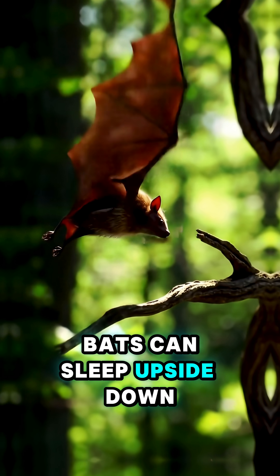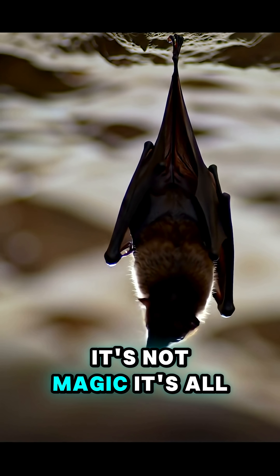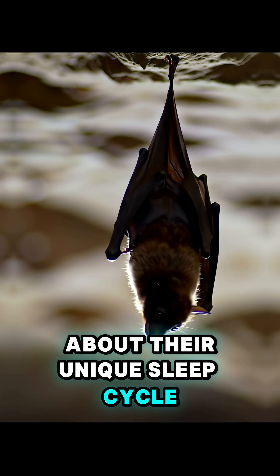Have you ever wondered how bats can sleep upside down and not fall? It's not magic — it's all about their unique sleep cycle.